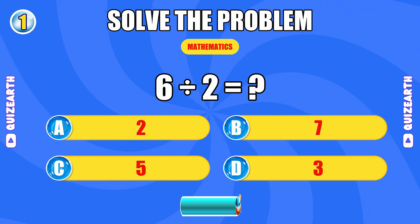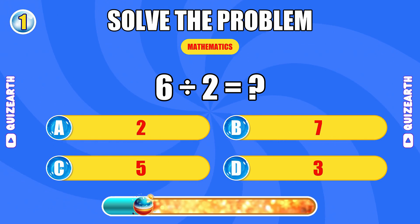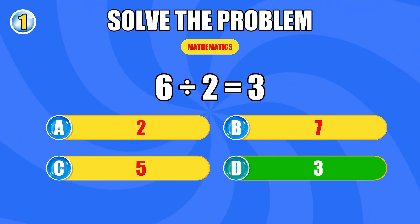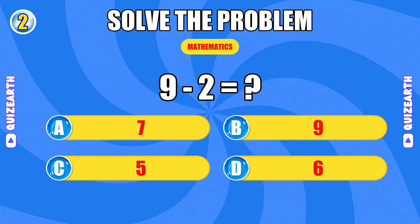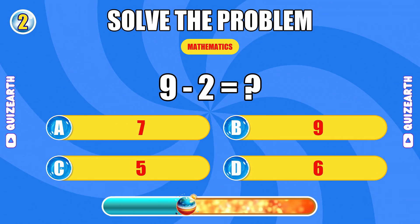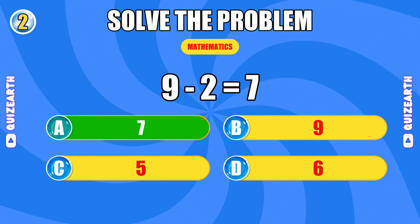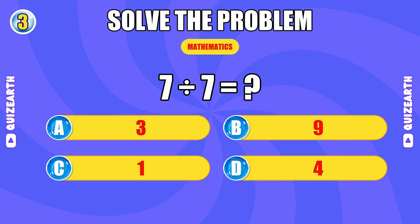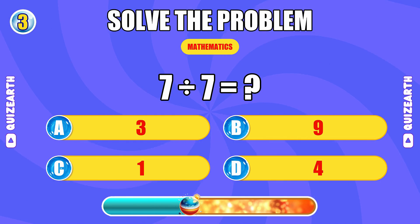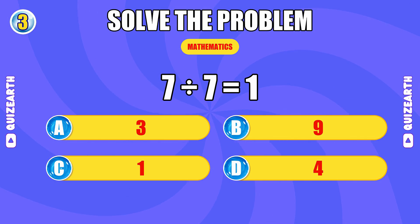What's 6 divided by 2? Perfect. The answer is 3. What do you get when you subtract 2 from 9? Brilliant start. The answer is 7. How much is 7 divided by 7? You're locked in. The answer is 1.